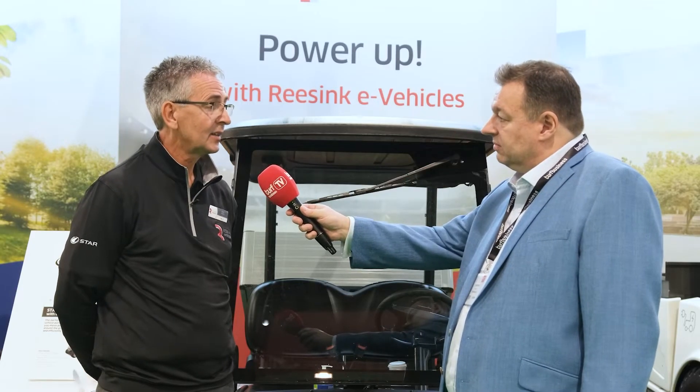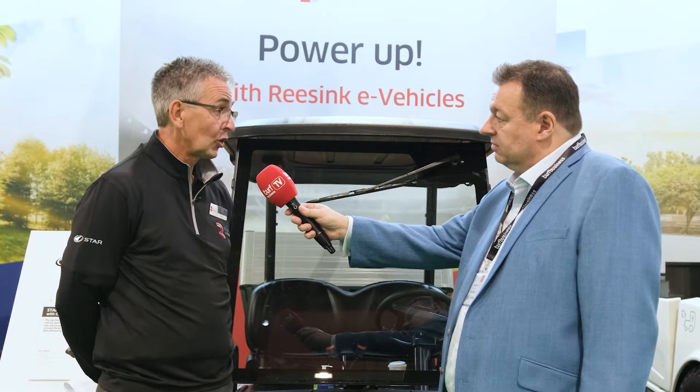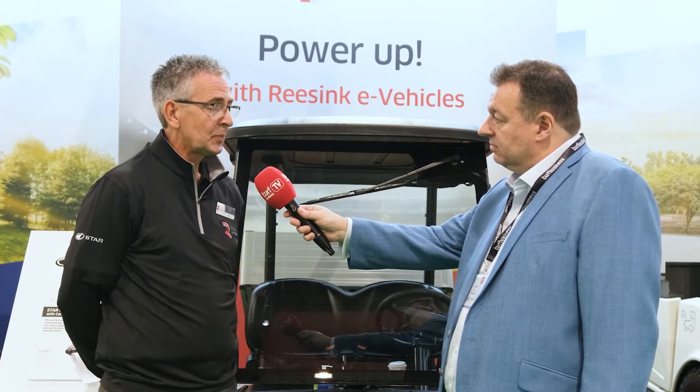With the UK market in mind, what are you bringing in with this range of buggies and work vehicles? Another option — simple as that. The market's been dominated, especially in the golf industry, by a couple of brands for many decades, and we're bringing something else to the market. When Aldi and Lidl launched in the UK, Tesco's and Sainsbury's didn't disappear into oblivion. We've got our own customer base and we want to offer them something which we know they will like.